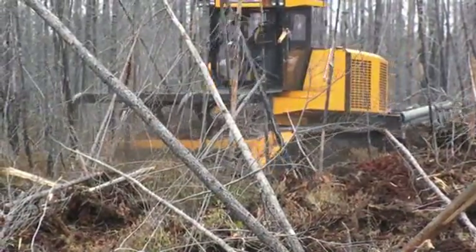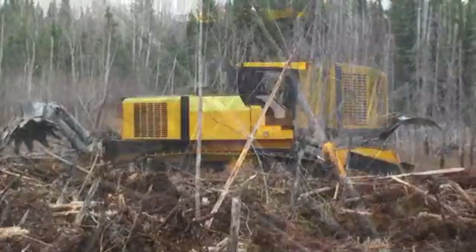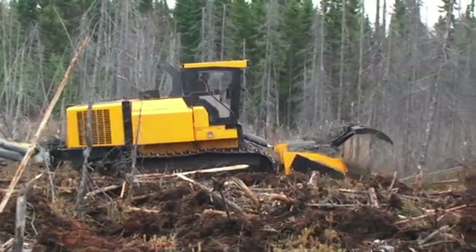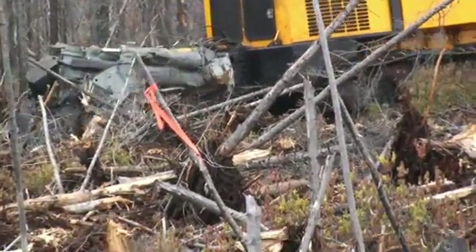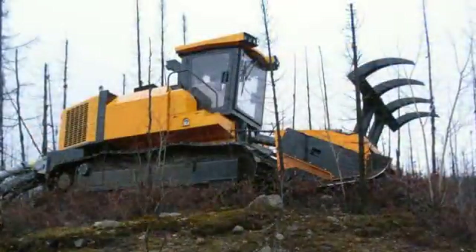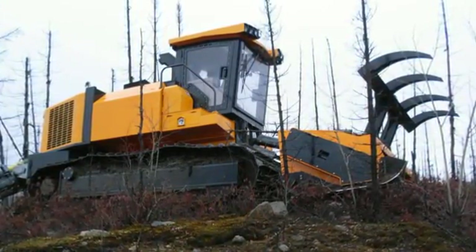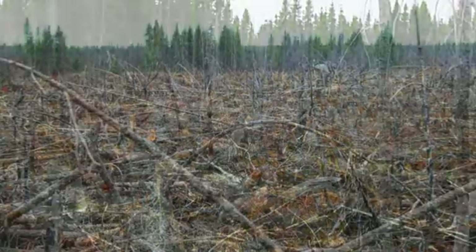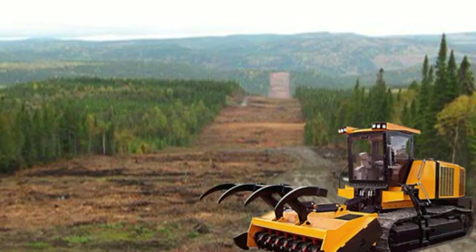Biowax is proud to announce the future launch of a new generation of equipment for forestry biomass harvesting. Patented and innovative, this equipment is designed to significantly reduce the costs associated with the recuperation of forestry biomass. Stay tuned for exciting Biowax technological breakthroughs in the integration of biomass recovery with conventional harvesting practices. Biomass production for district heating and tri-generation solutions is the future and Biowax is in the forefront.